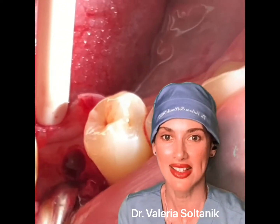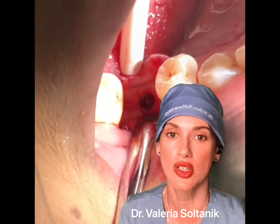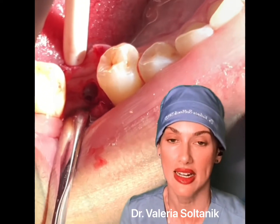Hi everybody, I'm Dr. Valeria Soltanik. In this video we can see the two simple steps of placing an implant.